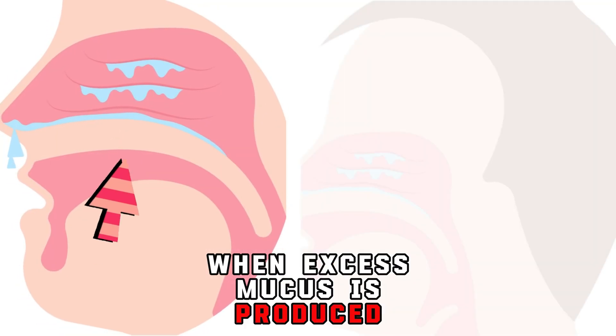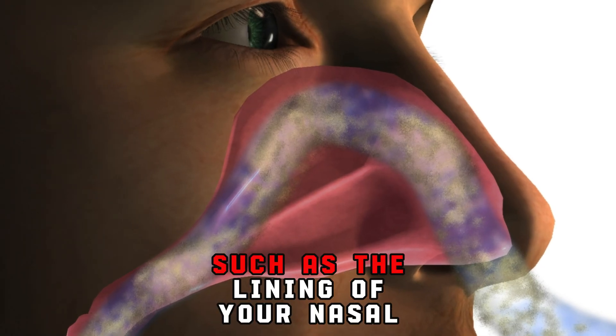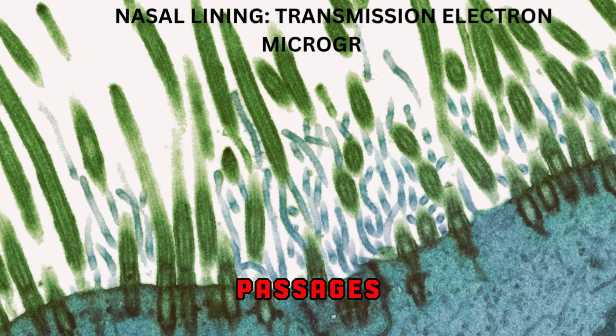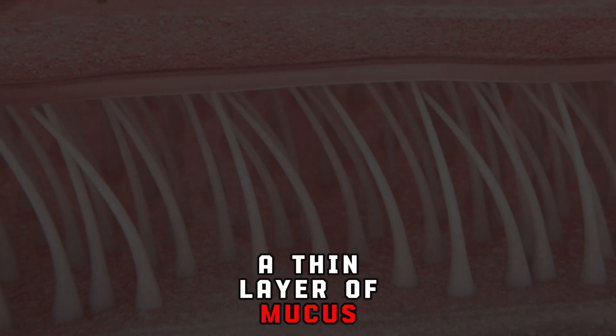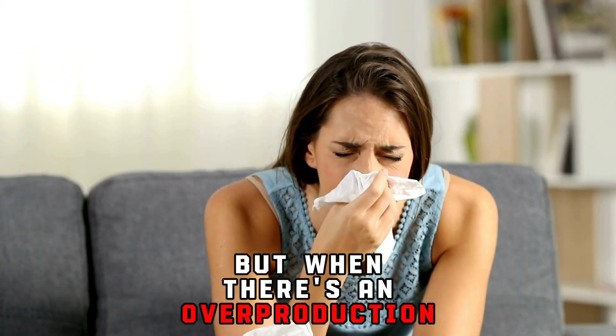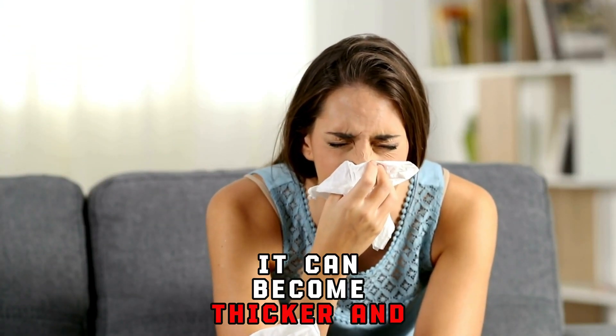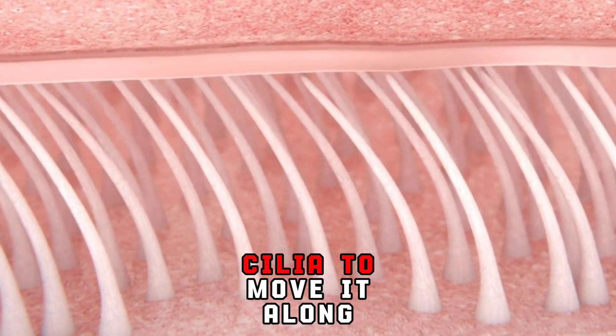When excess mucus is produced, it accumulates on the respiratory surfaces. These surfaces, such as the lining of your nasal passages, trachea, and bronchial tubes, are normally covered by a thin layer of mucus that helps trap particles like dust and bacteria. But when there's an overproduction of mucus, it can become thicker and stickier, making it harder for the tiny hair-like structures called cilia to move it along.